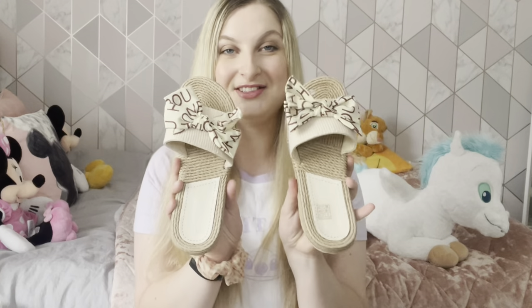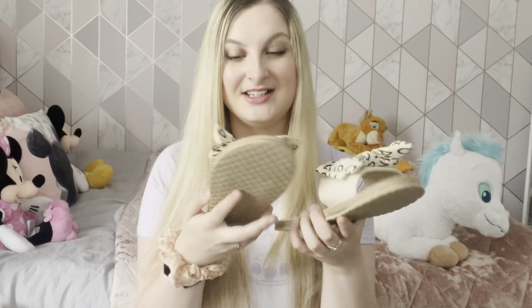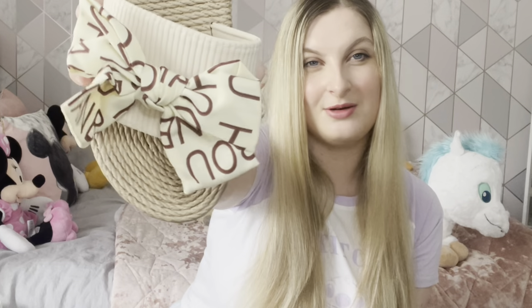These really cute sliders — how adorable are these? They're like a woven material with cute little balls on and brown braiding. I wore them all night at the party and didn't want to take them off because they were so comfy. I'm so happy I got these and they're only about three or four pounds with a discount on Shein.